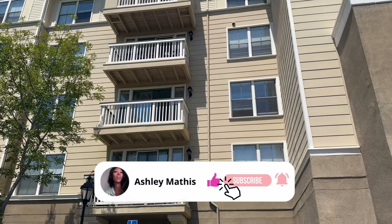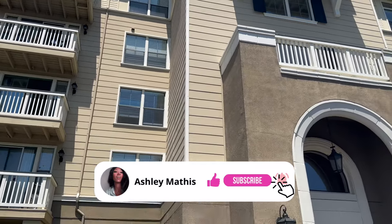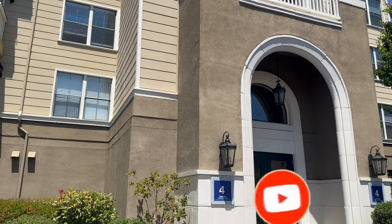This is what our building is looking like. I thought it was only three floors, but I guess it's four for all of them. That's cool. It gives dorm vibes.